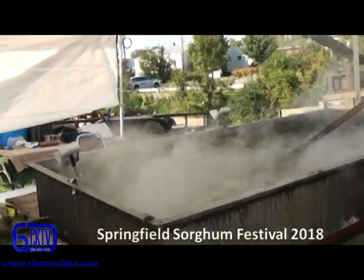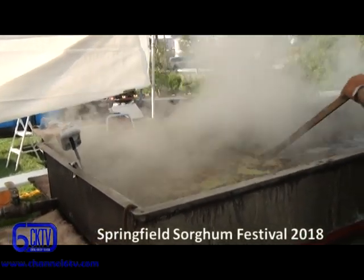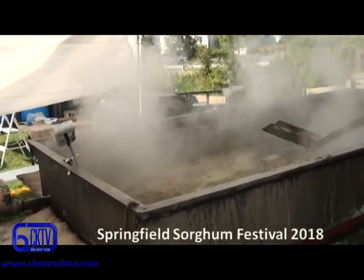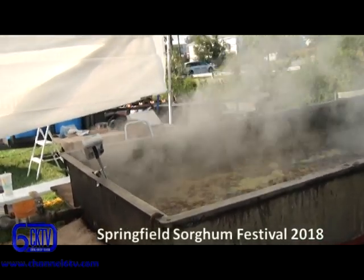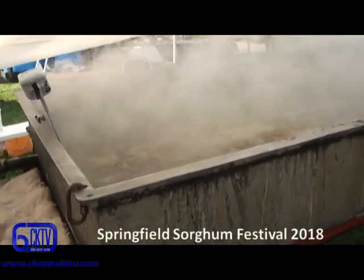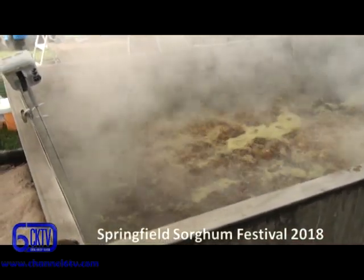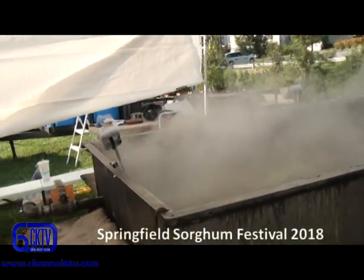That green stuff is just the impurities in the sorghum. When you're grinding it, sometimes you'll get a little excess plant material with the juice, and it'll come to the top. If you leave it on, it makes the sorghum a little more bitter. Hopefully we'll be done in about an hour — it'll be a nice golden color. You can already see some of those little golden bubbles coming up, and once it reaches about 228 degrees, it'll be ready.